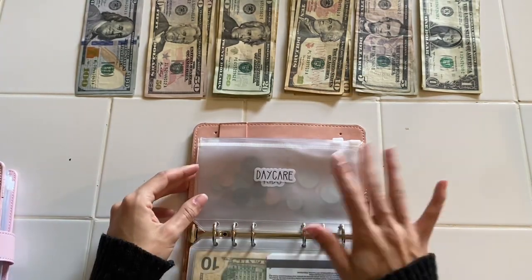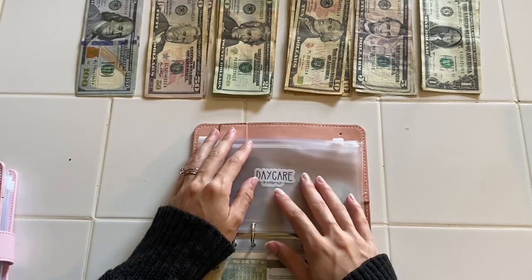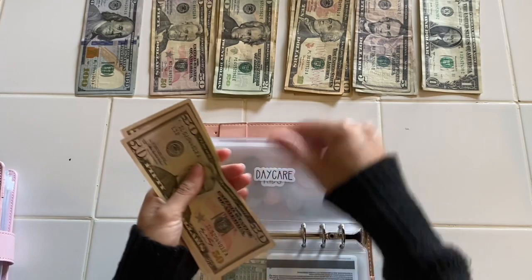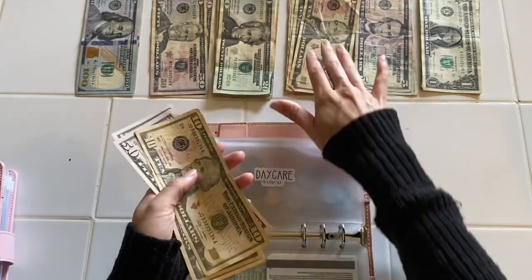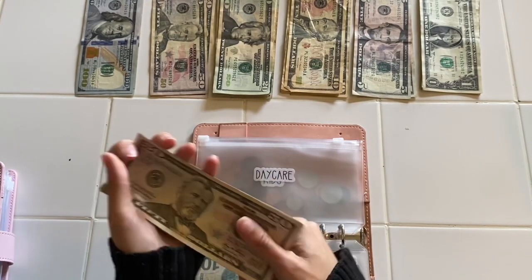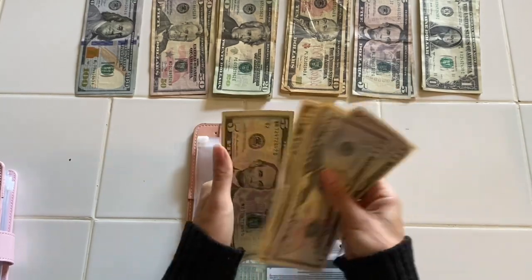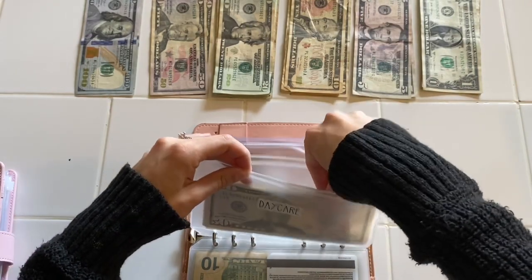Daycare for my son is getting a hundred and thirty-five dollars — that'll be fifties and then tens. One, two, three, and a five to break it up over the next two weeks until I get paid again. So fifty, one hundred, one ten, one twenty, one thirty-five — for my son's daycare, or rather his sitter.